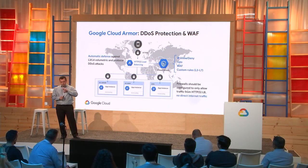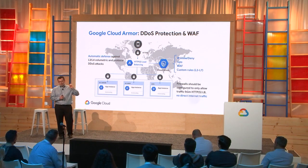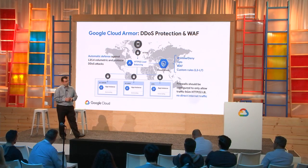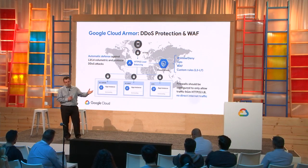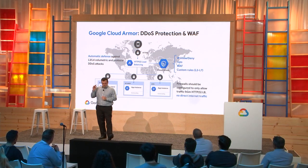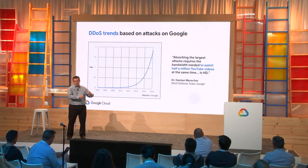Cloud Armor operates in that sliver of space where traffic is in plain text, enabling full layer 7 inspection. We don't look at the body, but we do look at all request headers and cookies. Today you can define ACLs with IPs — we are generally available for IP allow and deny. Currently in alpha, we have geo-based access controls, a full set of WAF capabilities, and a custom rules language to define your own rules. All of this is built on infrastructure designed and built for Google over the past 20 years to protect things like Search, Ads, Gmail, and YouTube.